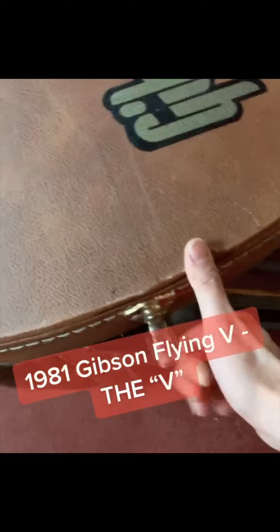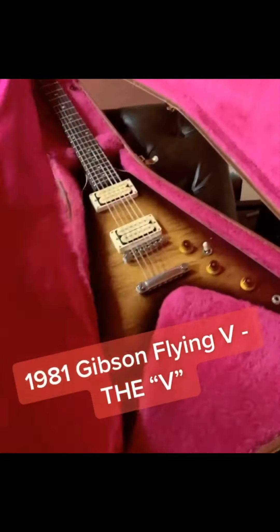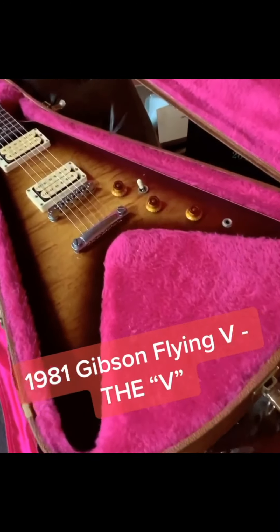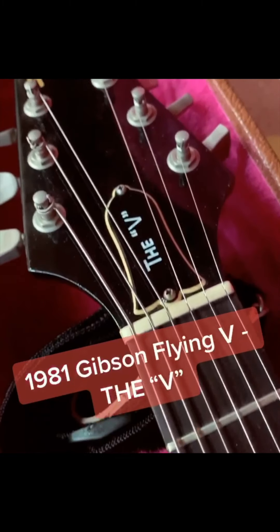The guitar that I want to show you today is this Gibson guitar. Just by looking at the shape of this case, you can tell this is a special guitar. This is a 1981 Gibson Flying V, aka the V. This type of Flying V is only made between 1981 to 1984.